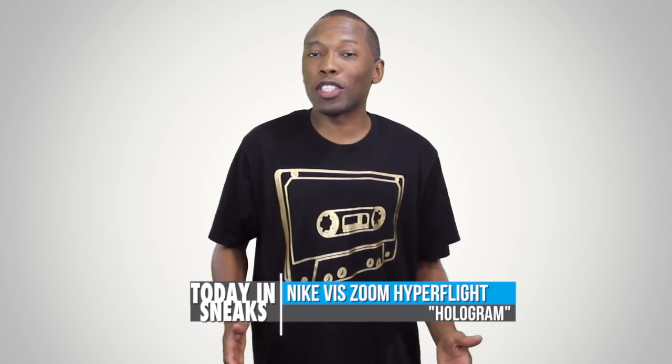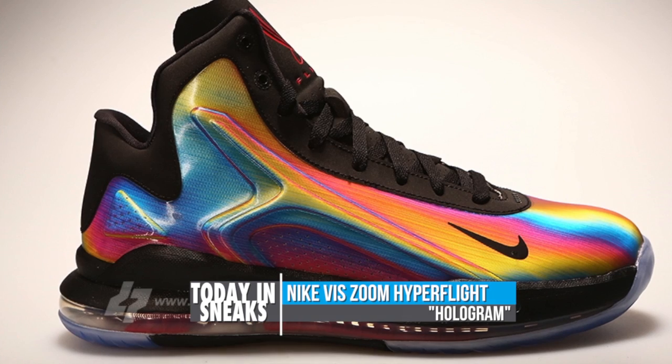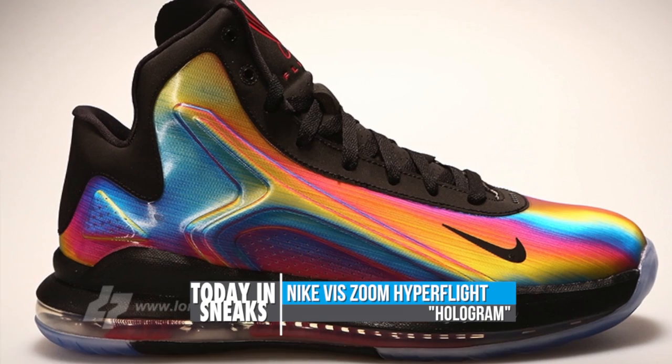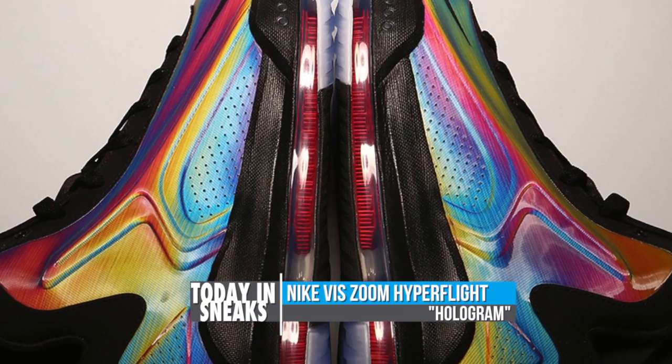At the moment, not much is known, but I am definitely excited about the reveal of this shoe today. Sitting on a full-length Zoom bag, the hybrid of the Nike LeBron 10 and the Nike Zoom Hyper Flight looks very interesting.